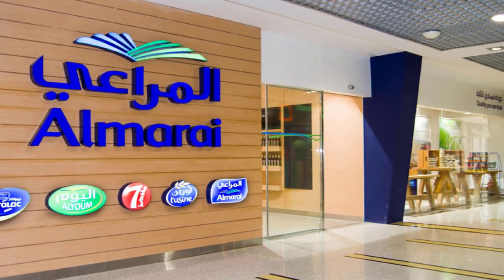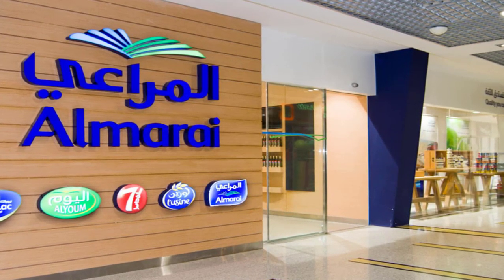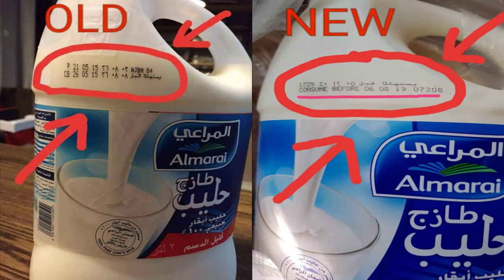Yogurt, Dahi, Doodh — the dairy business has been very good. Basically, there have been some changes in products. When you look at the dates, the old date used to be called CB, and that date was the expired date. The new date is only the expiry date. We will discuss this in the video.